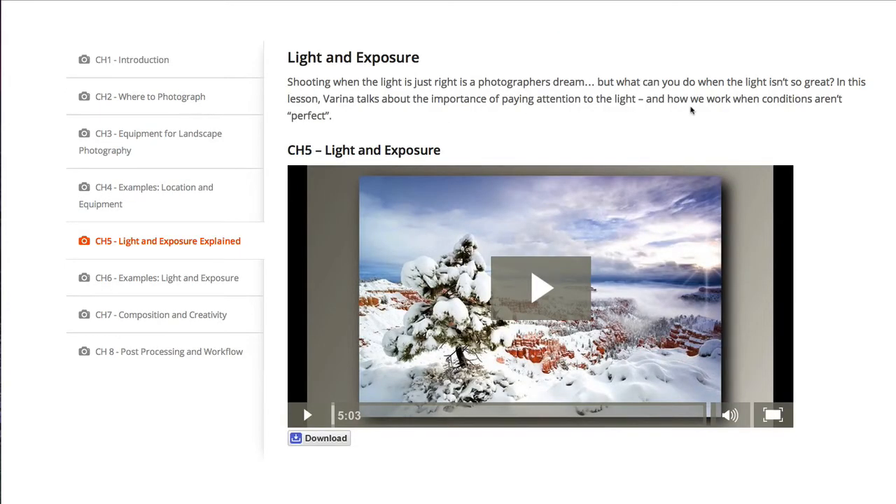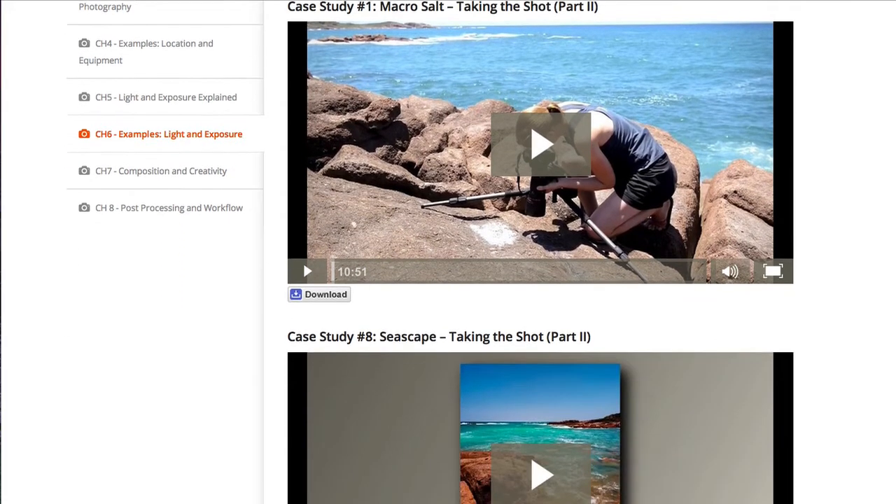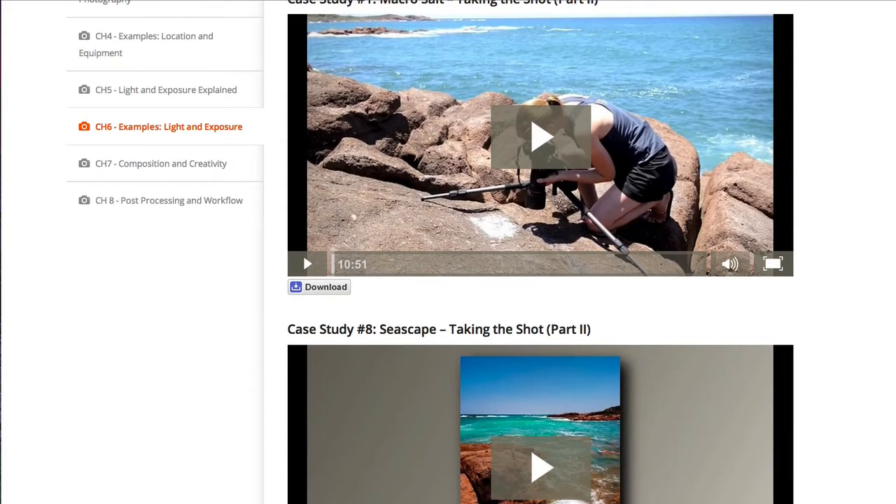Module 5 is a quick video on working with suboptimal light. We all know about magic light, but what do you do when the light isn't so great? In this video, Verena shares her approach when the light is less than ideal. Following on from this discussion on light, module 6 contains two videos from the case study series to illustrate how you can achieve great images even in harsh light.